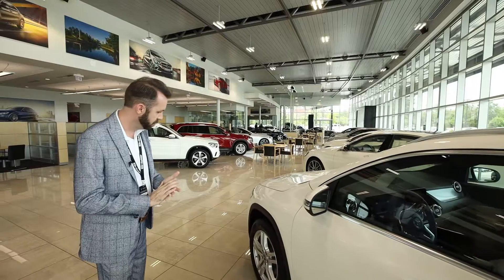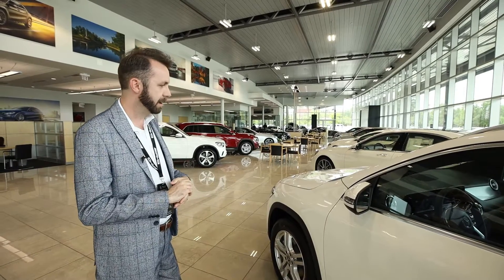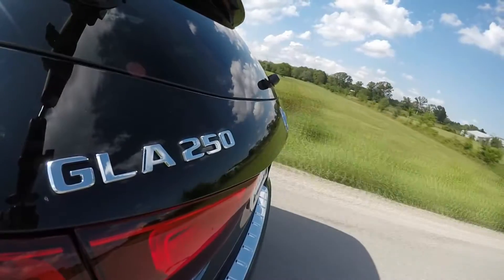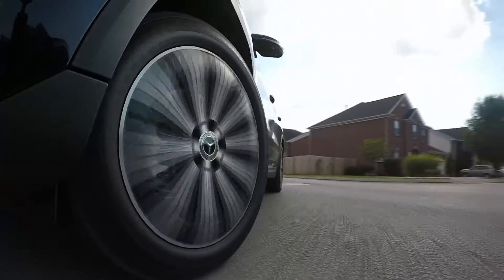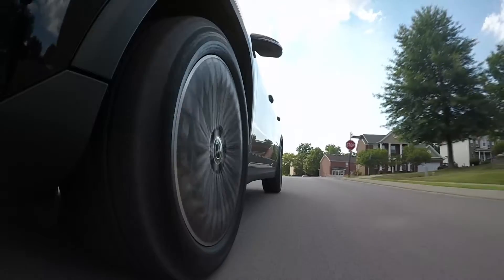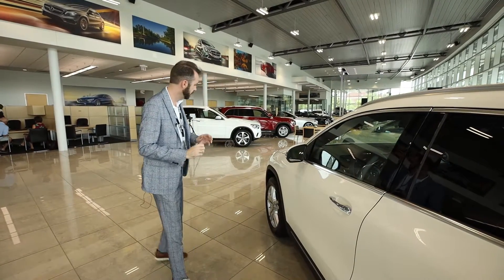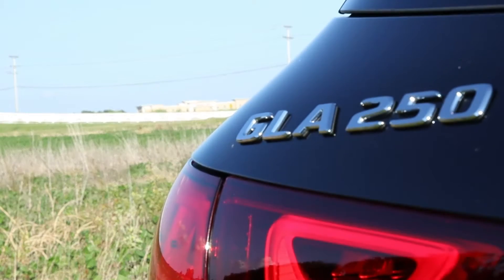Ride quality is a little bit smoother, a little bit softer. You do have a longer wheelbase on it, and you do ride a little bit higher. If you like the dual clutch, you still have the dual clutch with this vehicle, so the transmission is very sporty, fun to drive, easy to drive, more refined. The engine is a 2.0-liter turbocharged four-cylinder making 221 horsepower and 258 foot-pounds of torque.